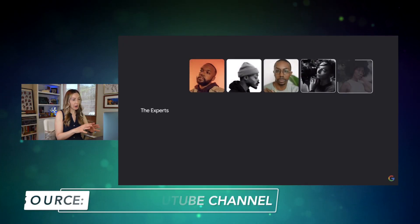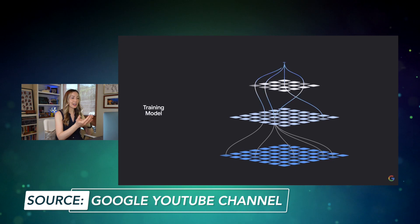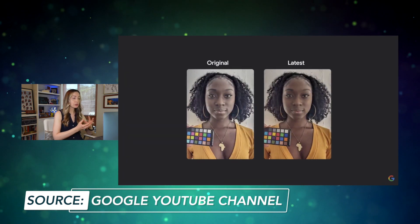Moving on to announcement number 6 — some much-needed camera inclusivity updates. Google is looking to ensure the processor does a better job of rendering darker skin tones and natural hairstyles. Google is using auto-white balance and exposure algorithms to improve accuracy for dark skin tones, hoping to avoid common over-brightening and desaturating of people of color. Historically, these processors were built to auto-balance on lighter skin tones.